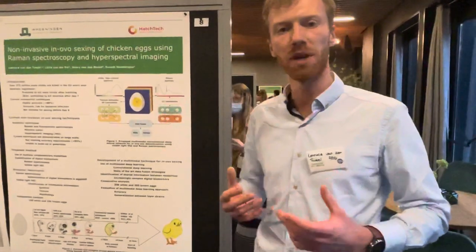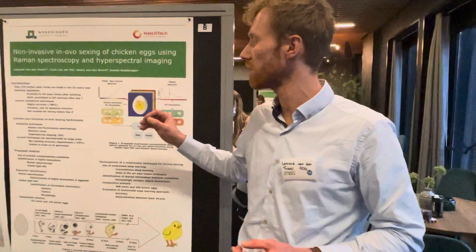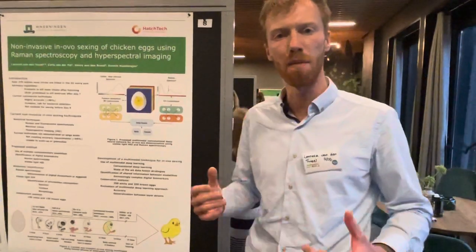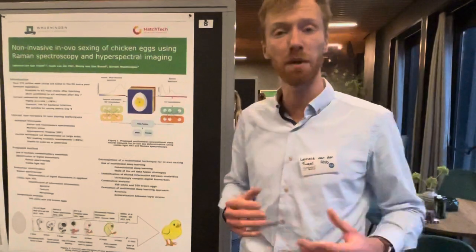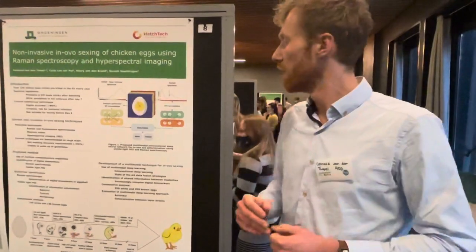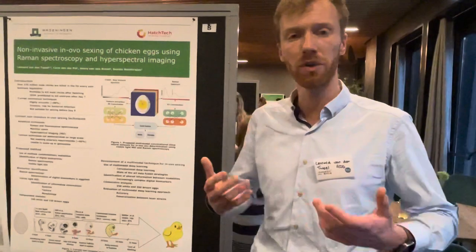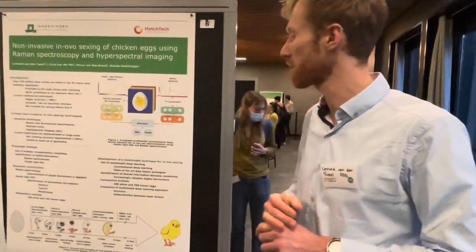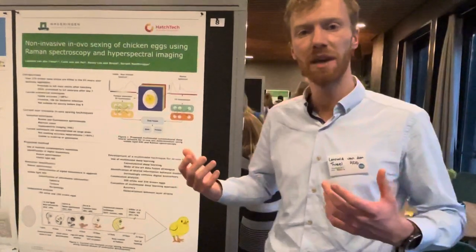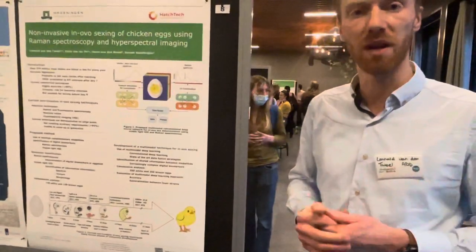Using Raman spectroscopy, we will determine the metabolic compounds contained in the shell of the fertilized embryo. Hyperspectral imaging in the visible and near-infrared region of the electromagnetic spectrum will provide information about the geometry and morphology of the developing chicken embryo, in addition to further spectral information of the embryo itself. As these sources are complementary, they are expected to improve sex determination accuracy beyond what is currently reported in the literature. We will train multimodal deep learning networks to consider both sources of information and perform the sexing procedure in a more accurate and expedited fashion.